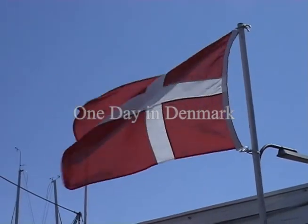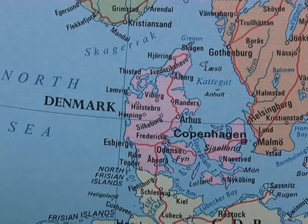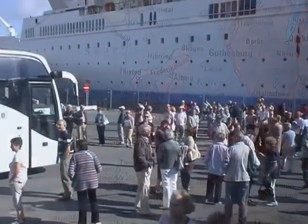During the course of a Baltic Sea cruise we called in twice at Denmark. This is the second visit when we docked at the port of Kalundborg.